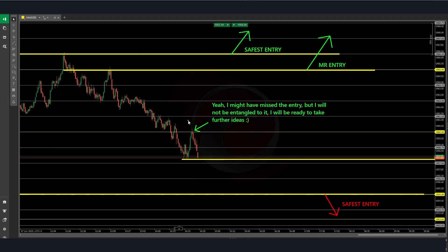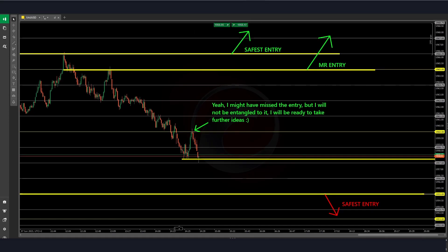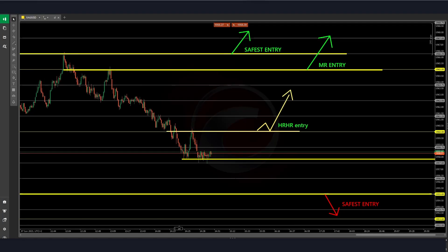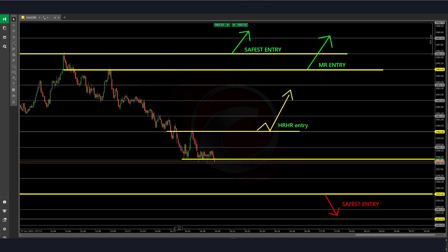I missed the entry, but I was not feeling so bad — I was not frustrated. So now I am waiting for the high-risk, high-reward entry at the breaking rate of the last lower high. Volume is really slow. We are waiting now for the New York Stock Exchange to open, which will happen in a little bit, and we can simply wait for it.